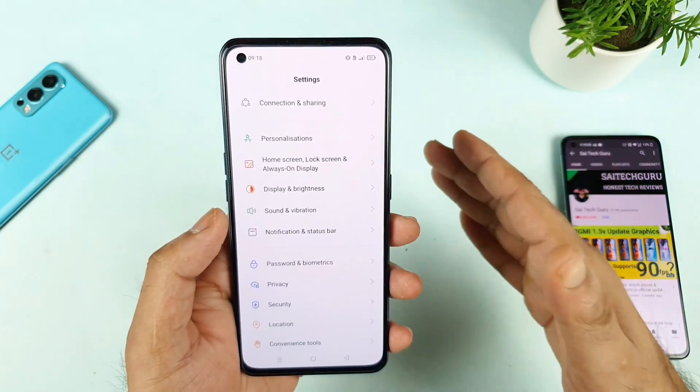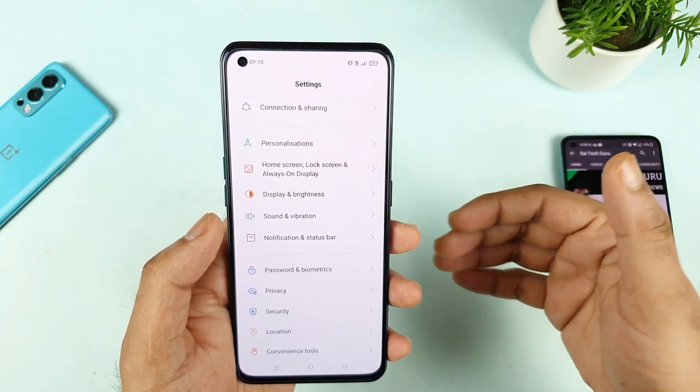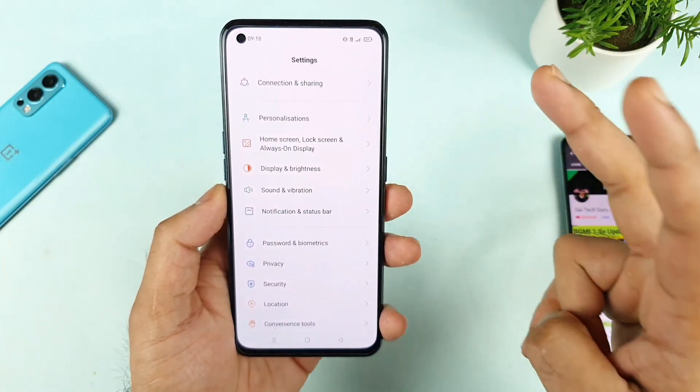For everything — the screen-on time and all the details — I'll try to do in-depth testing. Maybe tomorrow I'll try to update you on what screen-on time we can actually expect in this phone, and how much charging time it's taking. I need to test those two things.